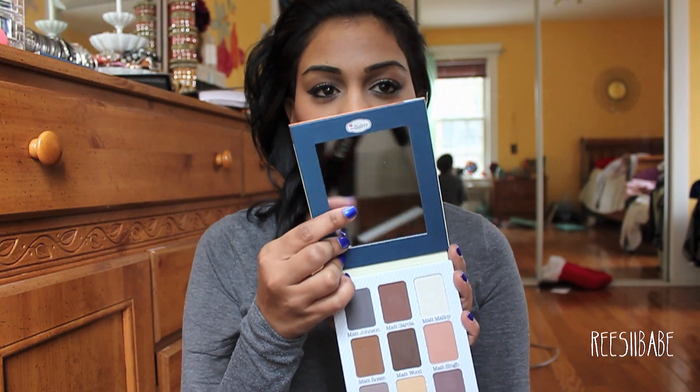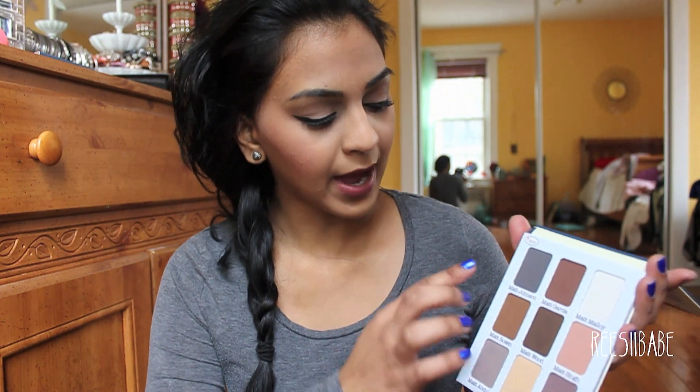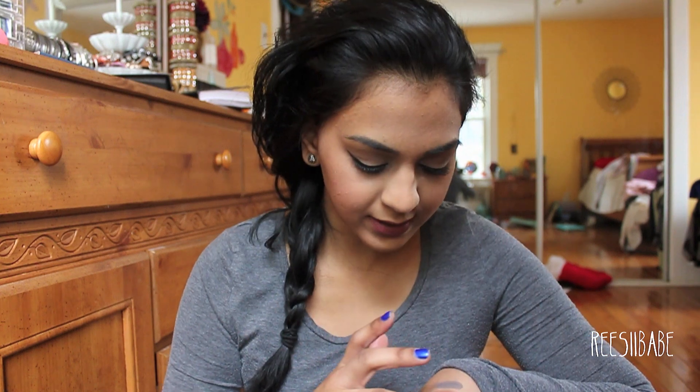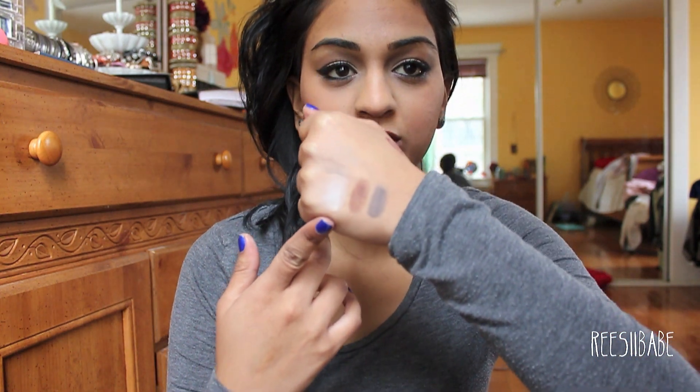It also does come with a giant mirror right here. So I'm just going to go ahead and swatch the colors. They're all pretty pigmented and really creamy. The only color that's kind of a little bit powdery is the white one, which is Matt Malloy. But it comes with Matt Johnson, Matt Garcia, and Matt Malloy. This is what those colors look like — and Matt Malloy is kind of chalky, but when you blend it out, it'll be fine. So that's what those colors look like swatched.